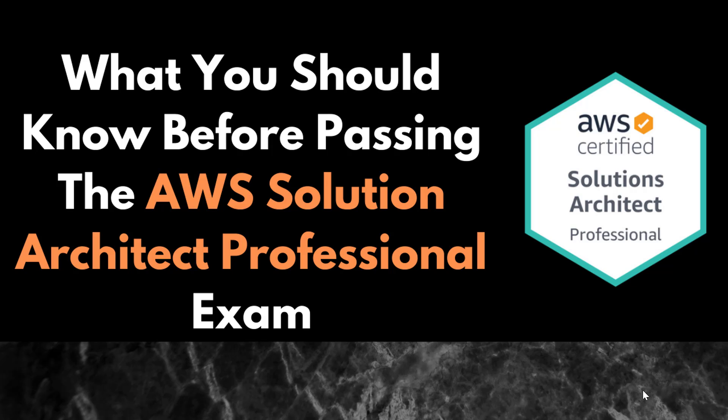I recently passed the AWS Solutions Architect Professional exam and I'm making this video to give you three tips that helped me pass the exam. I will also try to answer some of the questions that have been asked to me by my friends, and maybe you are also trying to find answers to them.